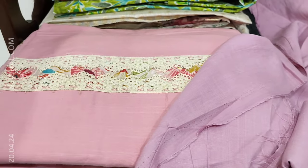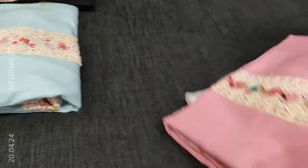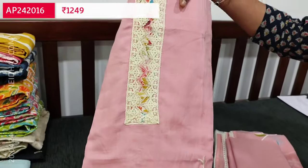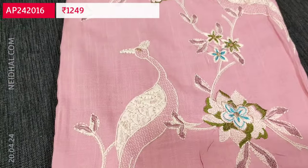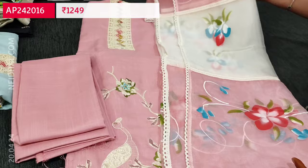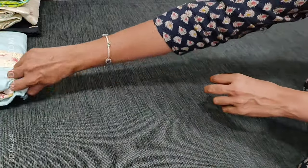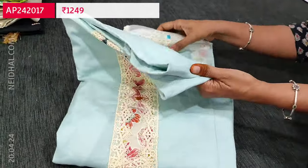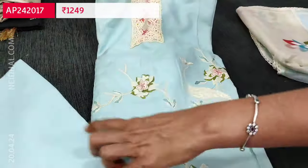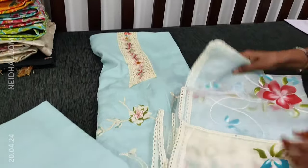Totally three colors are available. The second color in the same design is in pastel pink — same kind of floral and bird embroidery on the front side, matching bottom and a dual shaded organza dupatta. The third color is a lovely pastel blue. All these are summer colors in a skin friendly fabric. So totally three colors are available in liquid fabric.